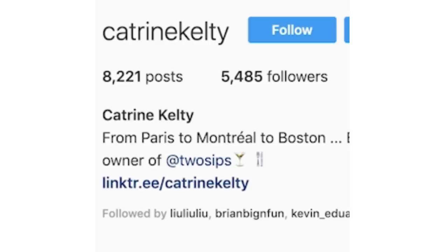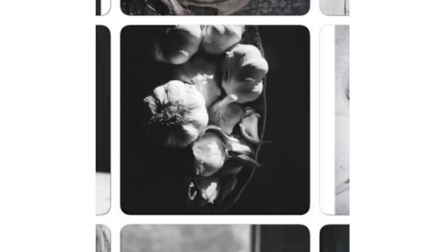Another account I follow is Katrine Kelty. She's a food stylist and much more than that, but she does a lot of food styling for us here at America's Test Kitchen. She just has an aesthetic understanding of the world that is really beautiful. That looks beautiful — breakfast asadas. She's living like a charmed life.